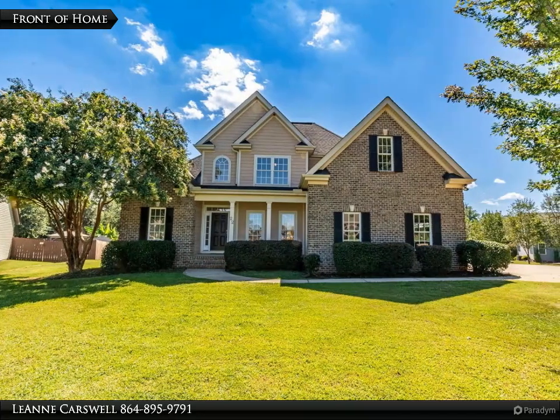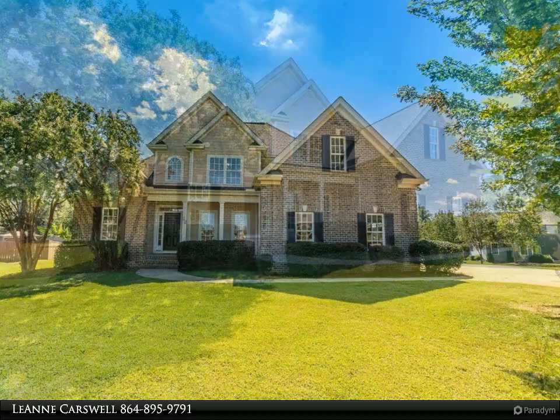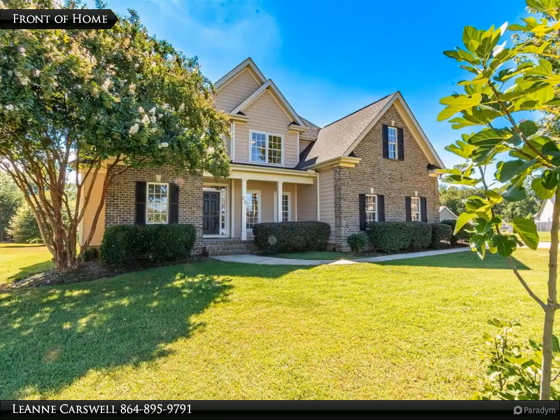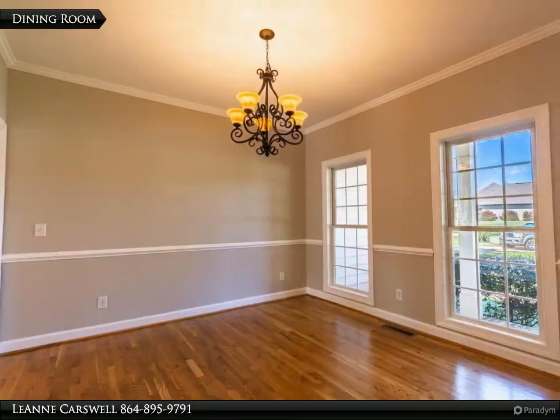This single-family, traditional house sits on a half-acre lot, nestled in a cul-de-sac. Built in 2008, the three-bed, 2.5-bath home looks as if it were built yesterday. The house features freshly-painted interior,